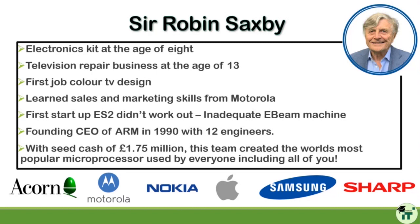Sir Robin Saxby: It's lovely to be online with you — though just to remind you, when we started ARM we couldn't do online; the internet came a bit after we started the company. I followed my passion all my life. I was given an electronics kit at the age of eight — bells and buzzers — and that's when I got really interested in electricity and circuits. I had a TV repair business at age 13; my dad would find customers in the pub with broken televisions, and I'd repair them. Back then televisions were black and white, and my biggest earner was replacing a cathode ray tube.